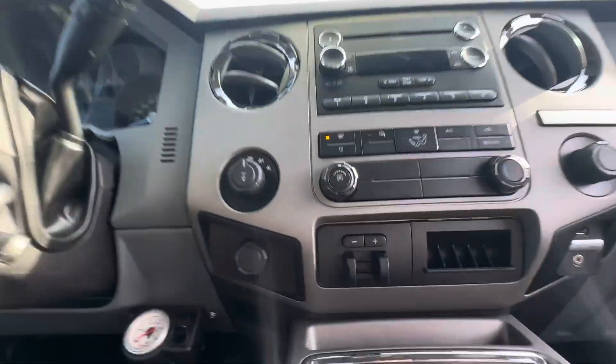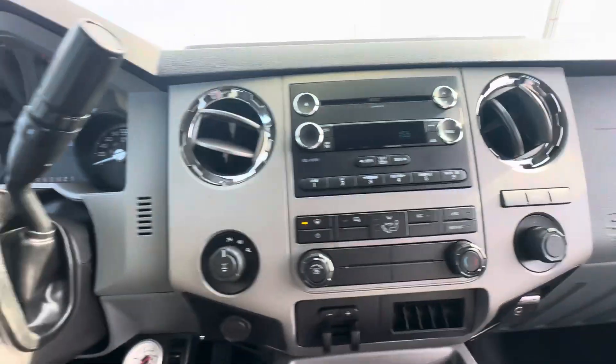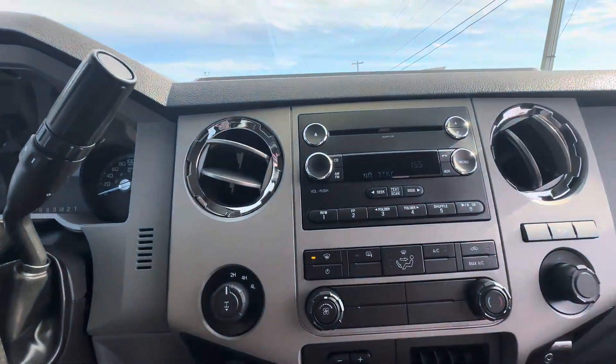All right, trailer brake controller lives right there. Traction control, CD player — no CDs left for us.